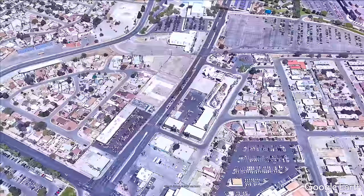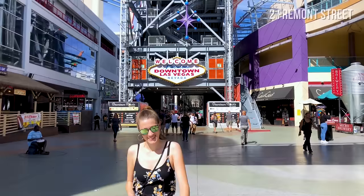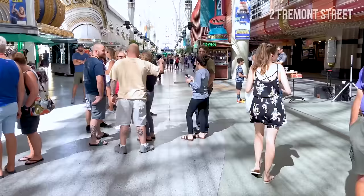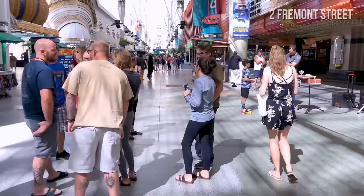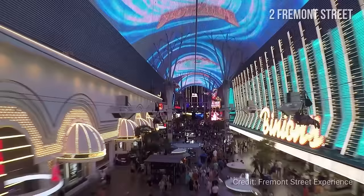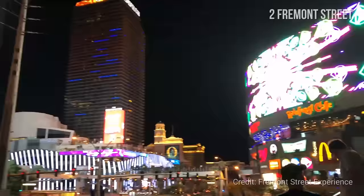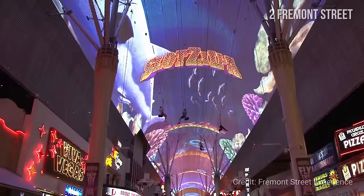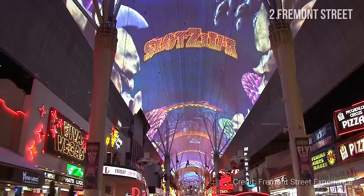Number 2: Fremont Street. Fremont Street is a street in downtown Las Vegas. It was the original center of the city and home to the first famous casinos, such as Binion's Horseshoe, Eldorado Club, and Fremont Hotel & Casino. While most big casinos are now located on the Strip, Fremont is still a must-see place in Vegas. Part of the street is covered by an enormous LCD display featuring VivaVision light shows.